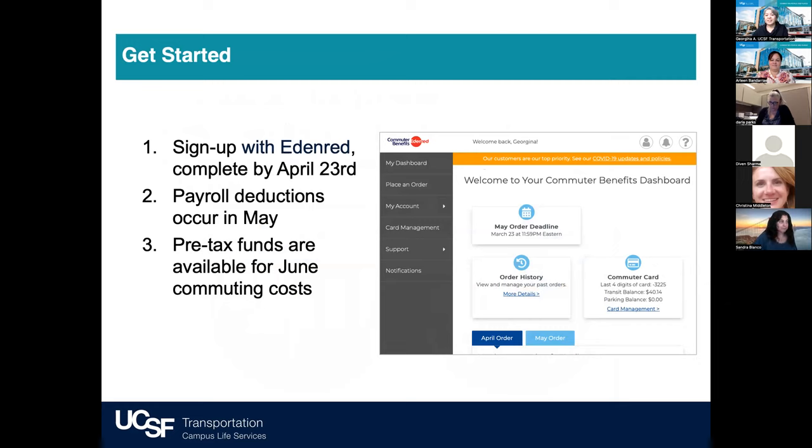To get started, visit the UCSF Transportation webpage for pre-tax commuter benefits. There you will find step-by-step instructions on how to enroll for the first time and how to manage your account. The first time you enroll, you'll be asked for the UCSF company ID — all of that information, including step-by-step instructions, is on the UCSF webpage. Every month, users can enroll or manage their account by the 23rd of the month. Changes made by April 23rd will take effect in payroll deductions in May, and you'll have those funds available for use in June. Our team at Eden Red joins us today and will be walking us through enrolling online and managing your account. I'd like to welcome Pam Preston and Jackie Maile.